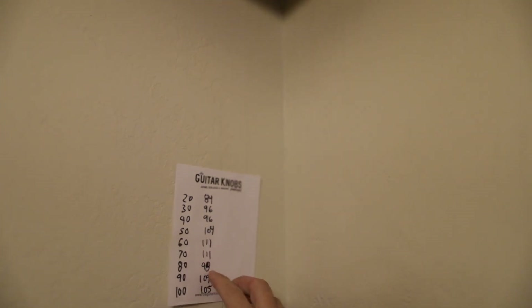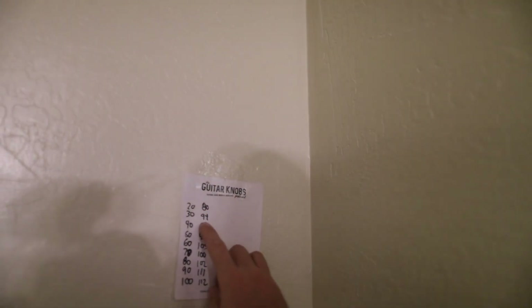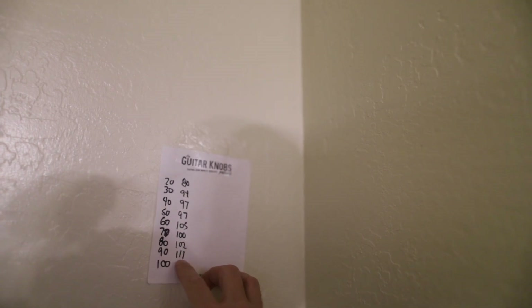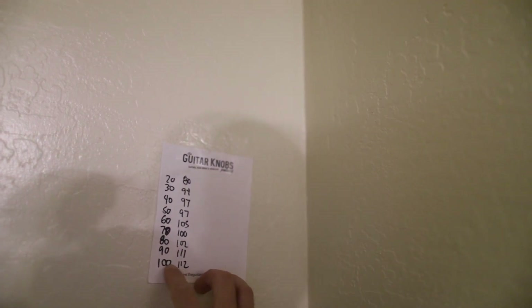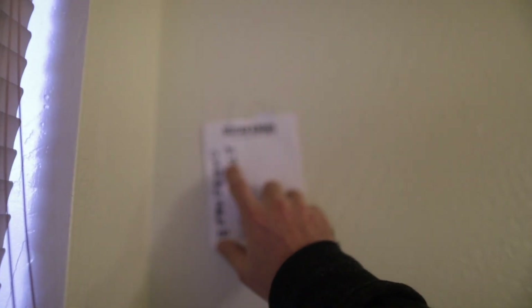In comparison, this back corner: 84, 96, 96, 104, 111, 98, 109, 105 — bass is definitely hanging out in this corner. The corner leading into the master bedroom reads: 80, 94, 97, 97, 105, 100, 102, 111 at 90 Hz, and 112 at 100 Hz. And here: 84, 95, 100, 100, 100, 105, 107, 109, 107, 105.